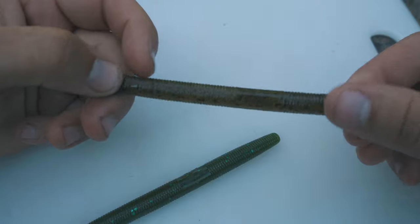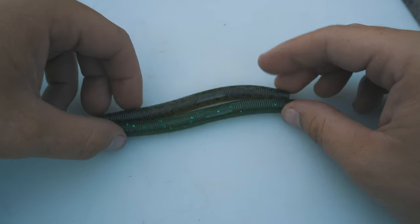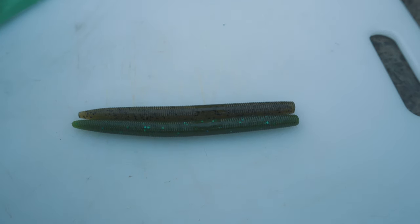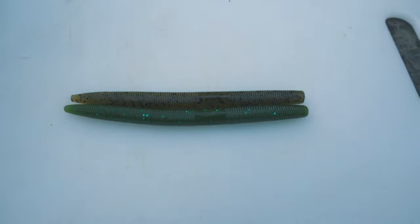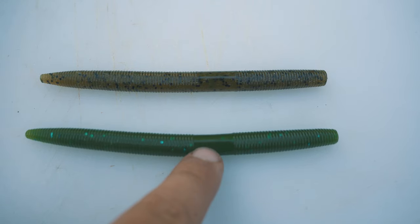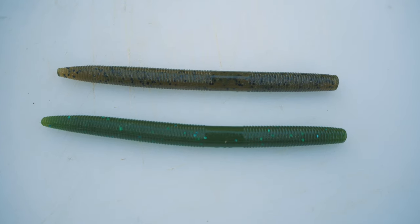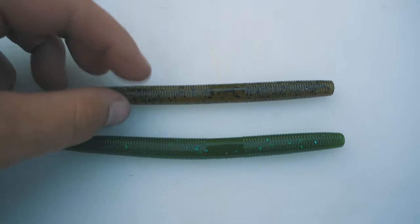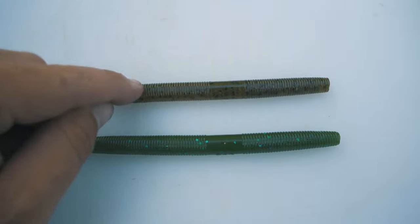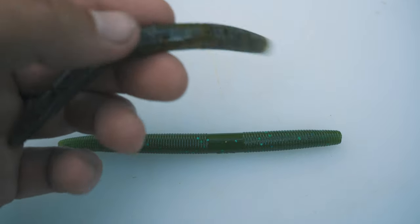Here's the first look at the Guggen Lunker Log and there is the Gary Yamamoto Senko right next to each other. When I say identical, that is exactly what I mean — these things look so much alike. Just remember this is the Senko and this is the Lunker Log. I don't think you could tell these apart just by looking at them. I certainly can't, and I pretty much have them in my hands.